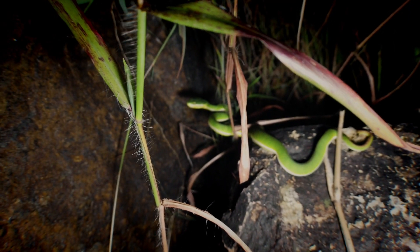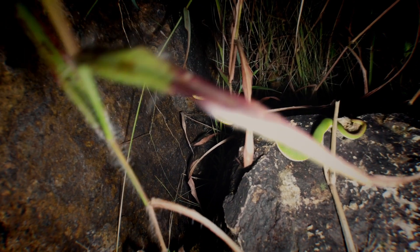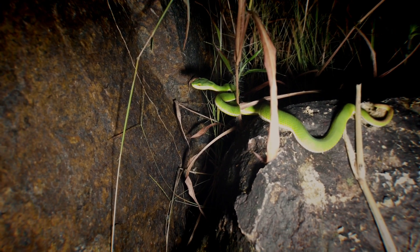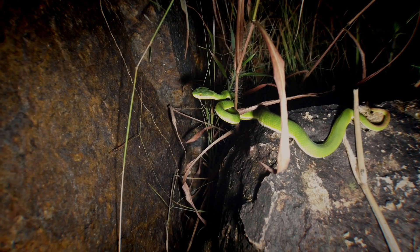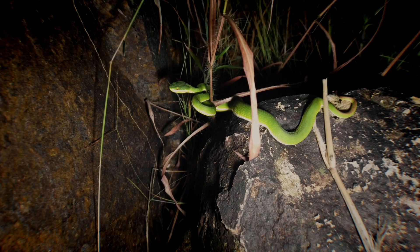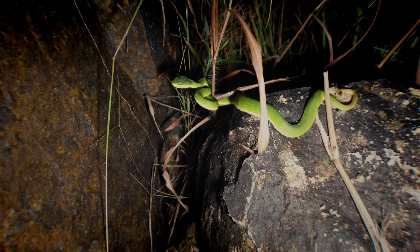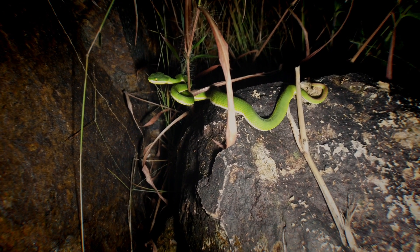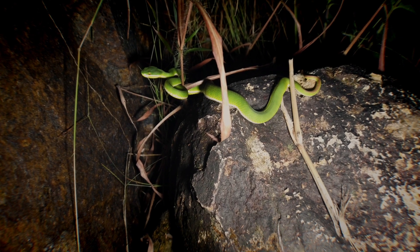Bamboo pit viper number two tonight. It's been a bit of a long walk finding this one, but this is a small male — you can tell, as I've mentioned in previous videos, from the white line on the upper lip, which is where they get their common name 'white lip pit viper.' This one's hanging out on a rock looking to score a meal. Really pristine specimen; small males do get a bit bigger than this — I'd say he's stretched out maybe a foot long. Fingers crossed we'll find a few more.